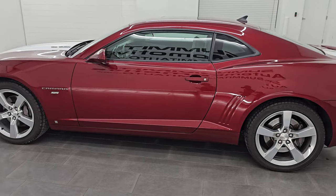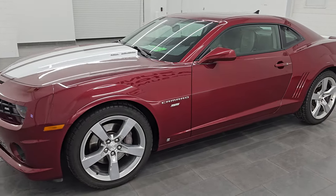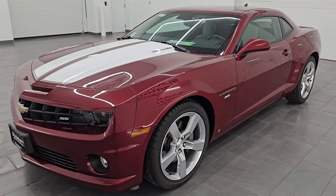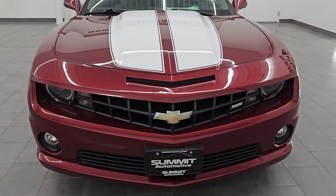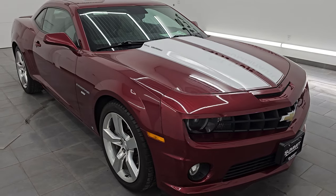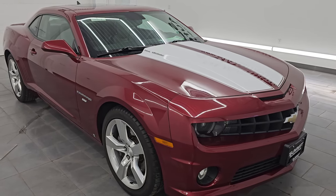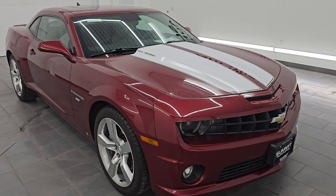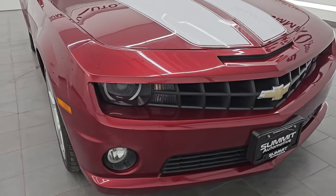This 2010 Chevrolet Camaro has a 6.2 liter V8 gas engine. It's paired up with a 6-speed manual transmission, and when paired with the manual transmission you get 426 horsepower — 420 if you have the automatic. This car has been fully safetied and inspected by our service shop, has a fresh oil and filter change. All the fluids have been checked and topped off and this car is 100% ready to go.